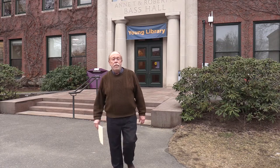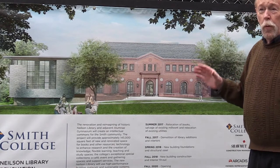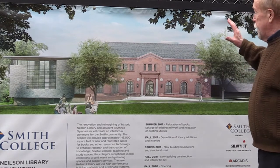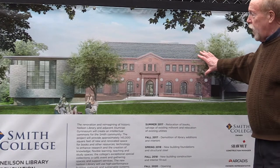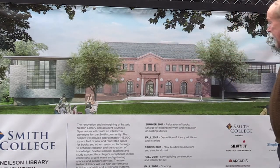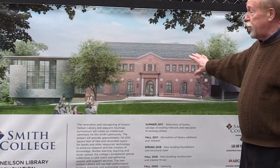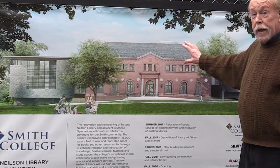We'll be meeting with Elizabeth Myers, the director of the rare book collection today. We'll be interviewing her in just a couple of minutes and then we're going to see some of the treasures here in the archives. Before we go in, I want to show you a picture of what Nielsen Library is going to look like when they're finished. They've kept the facade and structure of the old Nielsen Library and added two new wings. It's been designed by Maya Lin, who designed the Vietnam War Memorial in Washington DC. It's going to be a real showcase here on the campus and in Northampton.